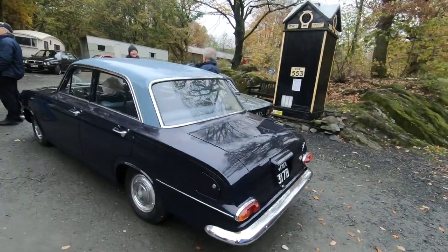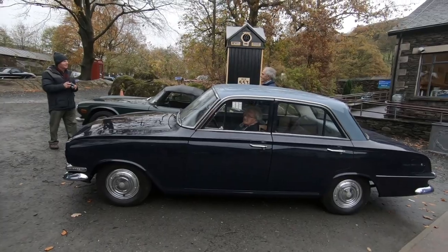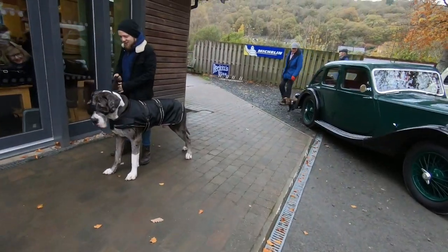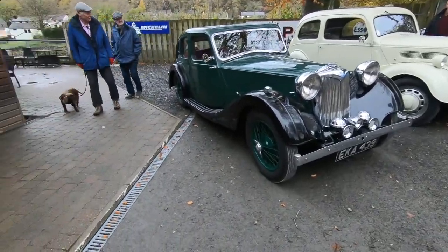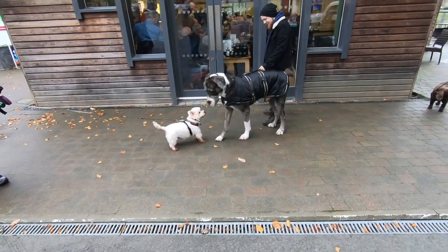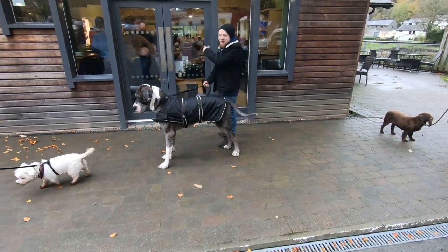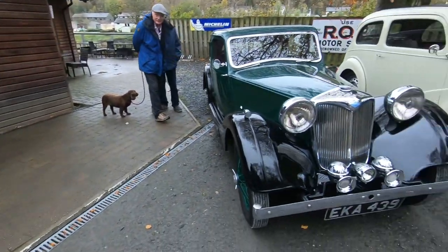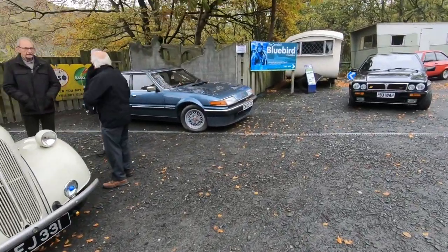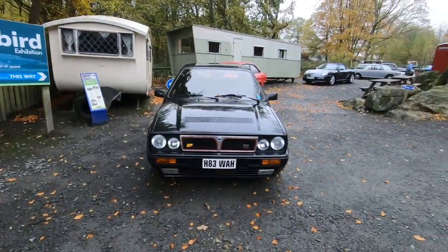Vauxhall Victor — a Victor Deluxe. My dad had one of these. Ford — that's the shape your dad had, wasn't it? He had a 2600 — and a Lancia Integrale. RS1600.